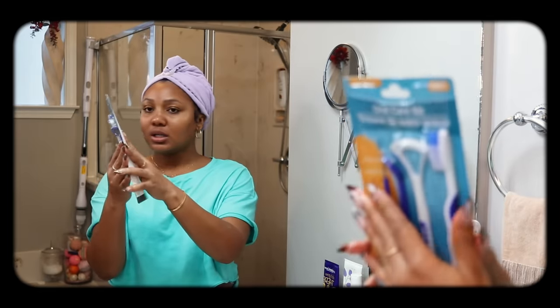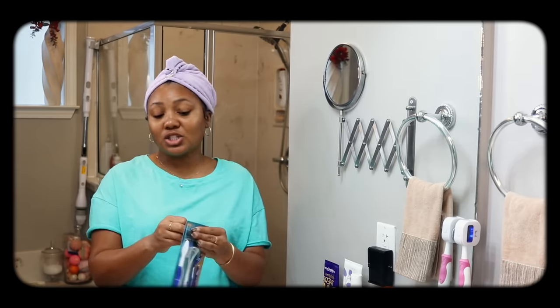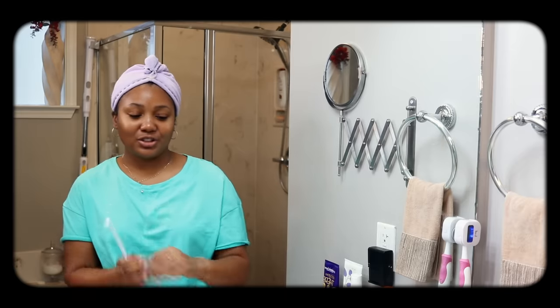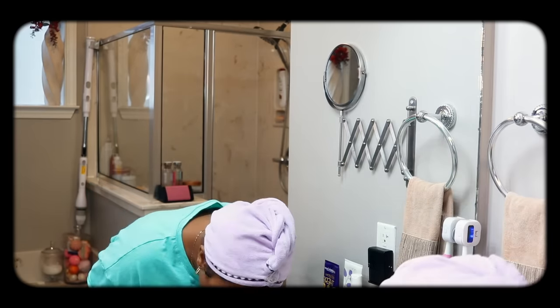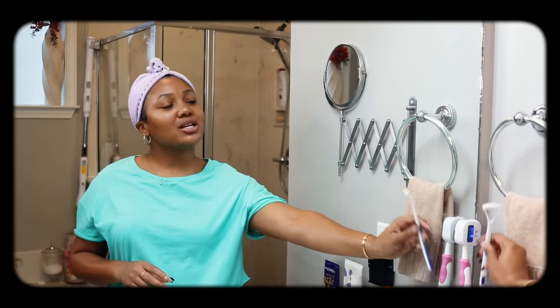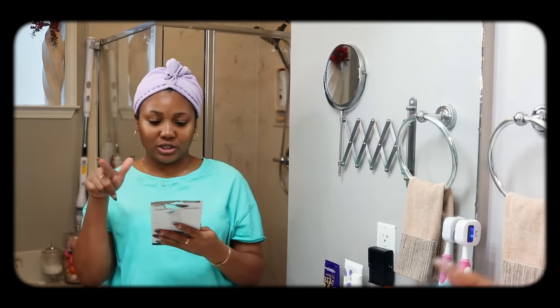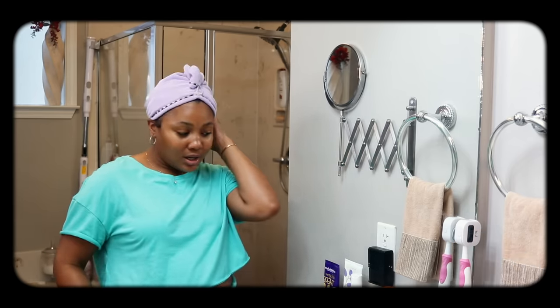I got this new little toothbrush kit from Dollar Tree instead of going on Amazon and getting distracted. First impression — I like it! In the kit there's a toothbrush, dental pick and scaler, dental mirror, and a tongue scraper. I just needed the tongue scraper, but this is a great little find.